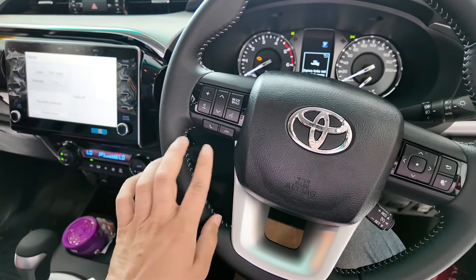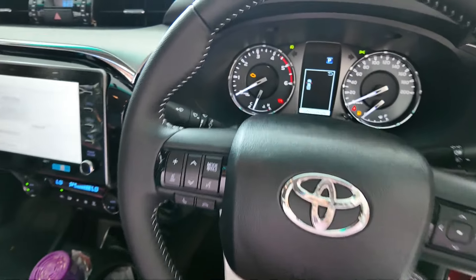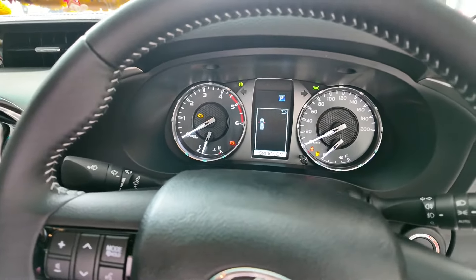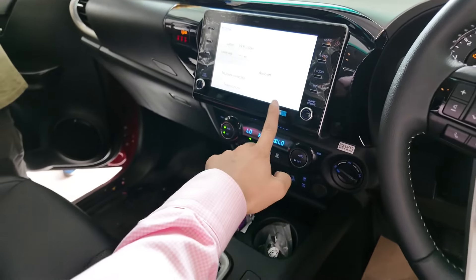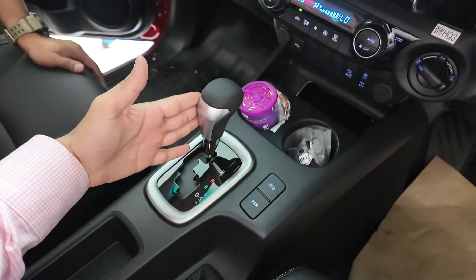This is how the dashboard looks — it's fully multi-control on the steering wheel. It's a four-spoke steering wheel. This is the speedometer and RPM meter. It comes with this screen, and there are AC controls. This is your automatic gearbox.